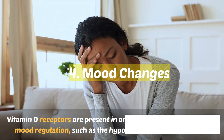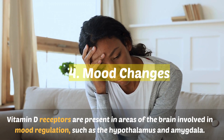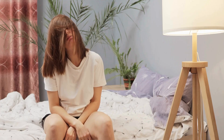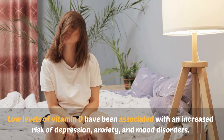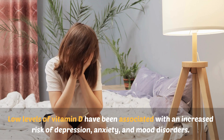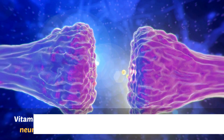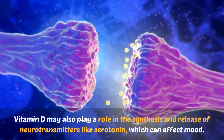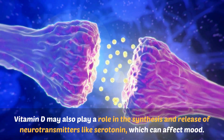Number four: mood changes. Vitamin D receptors are present in areas of the brain involved in mood regulation, such as the hypothalamus and amygdala. Low levels of vitamin D have been associated with an increased risk of depression, anxiety, and mood disorders. Vitamin D may also play a role in the synthesis and release of neurotransmitters like serotonin, which can affect mood.